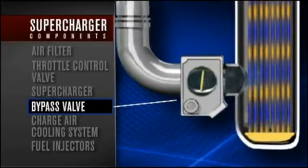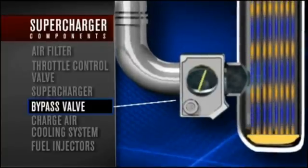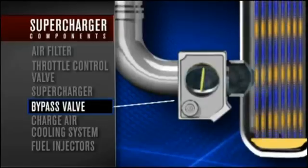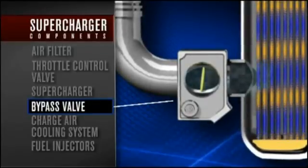and even high altitude conditions where air pressure is less than 14.7 psi. The bypass valve will compensate and allow more air to enter the combustion chamber.